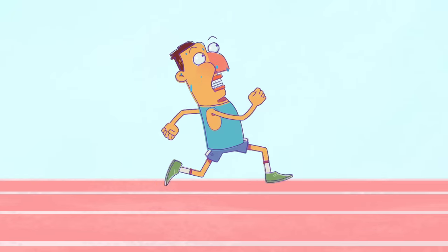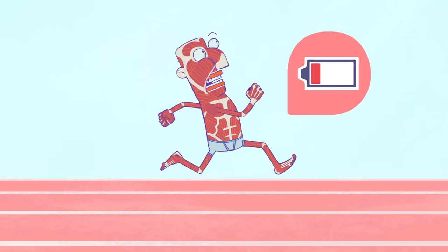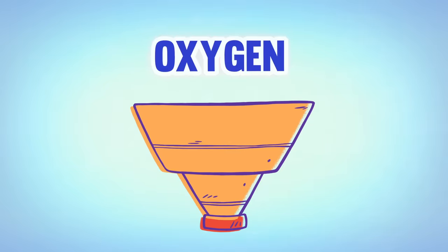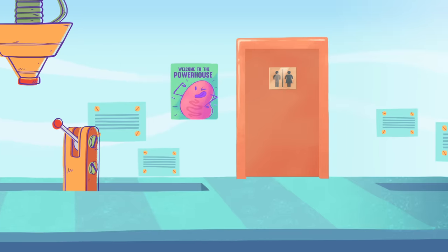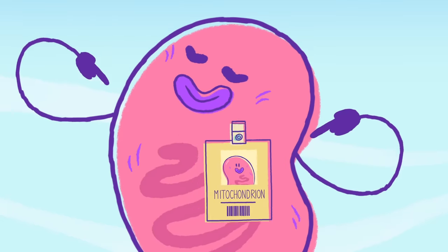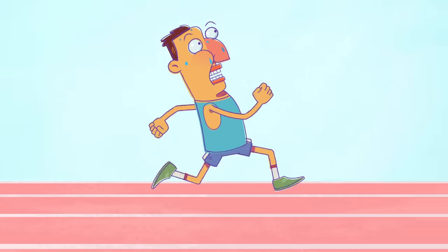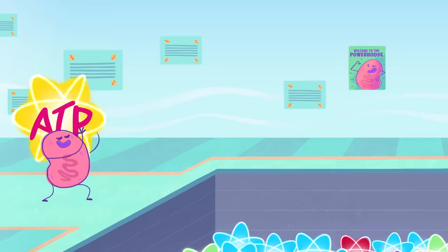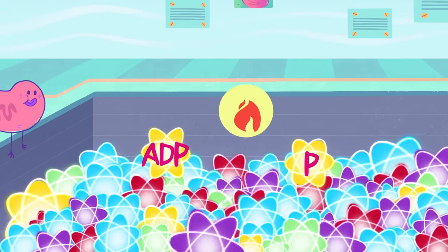As you increase your pace, your muscles work harder, increasing their demand for energy. A process called cellular respiration consumes glucose and oxygen to form ATP, the energy currency of the cell. Much of this process takes place in structures called mitochondria. The more you move, the harder mitochondria work to supply your body with energy. All this work comes at a cost, though — as the cells break down the ATP, they release heat.